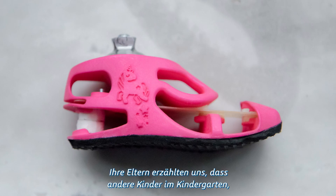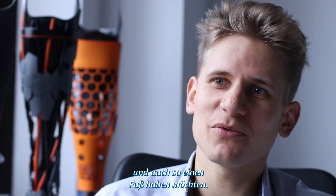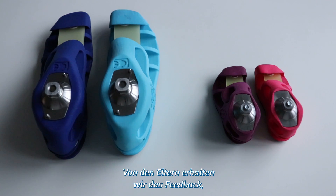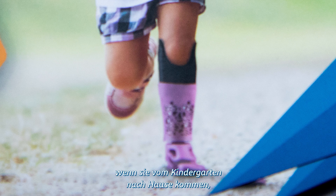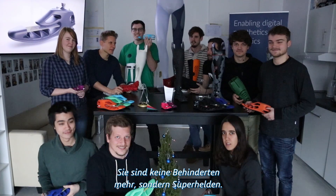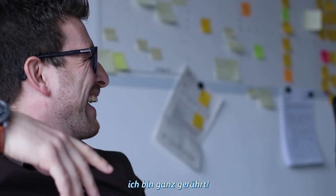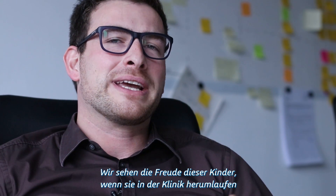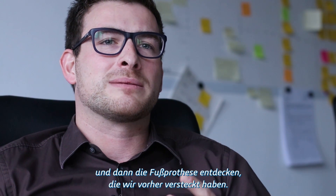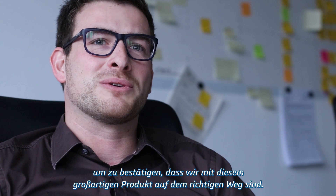Her parents told us that at kindergarten, it's no longer other people looking at her with pity, but complimenting her pink foot — with kids saying 'I want to have a foot like that too.' When you get feedback that kids come home and parents report a boost in self-esteem — we call it being the star of the kindergarten — you are no longer the disabled one, you are the superhero. When you see the joy of kids running around the clinic, and then get the statement 'this is my foot,' that's all the feedback you need that you are on the right track.